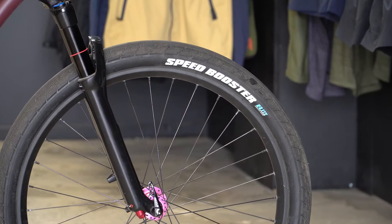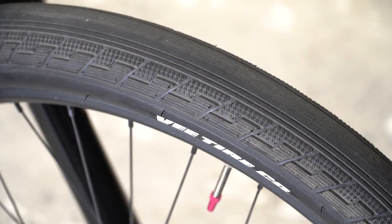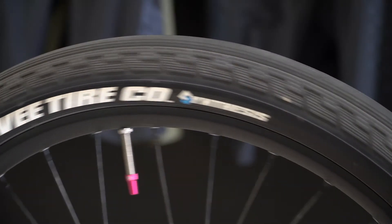So the new Speedbooster Elite Tire is available in 20 by 1.5, 1.6, 1.75, and also for the dirt jump and park guys in 26 by 2.2.